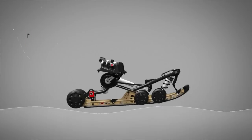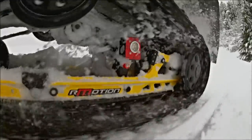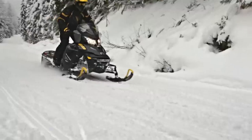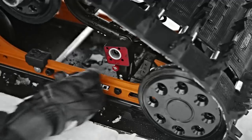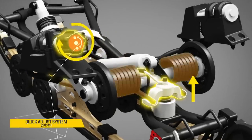The R-Motion suspension is very good in the deep snow because it keeps a good traction. The R-Motion adjusters are very easy to use — you can adjust the compression and rebound.